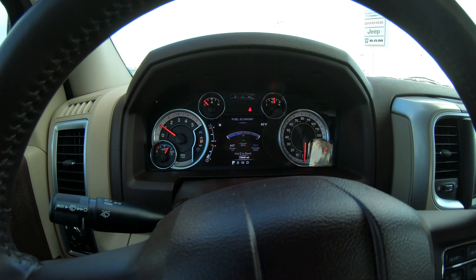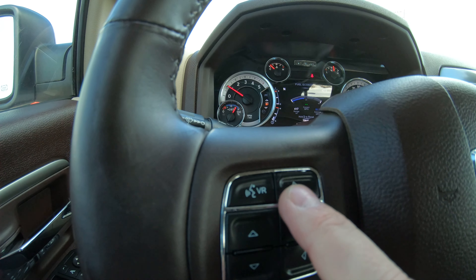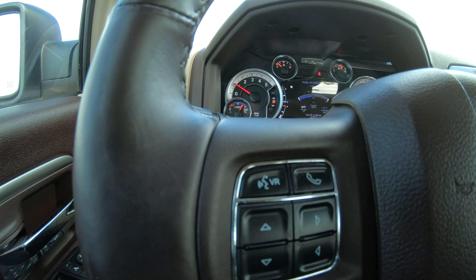Right above that you have all your controls — these two buttons up top are for hands-free calling so you can program your phone directly into this truck. You no longer have to worry about reaching for your cell phone while driving. Simply program your phone, hit the phone button, and you're carrying on your conversation directly through the speaker system.